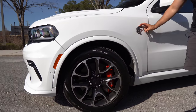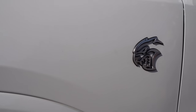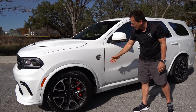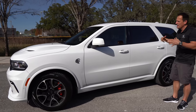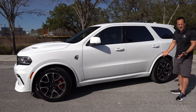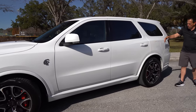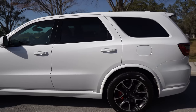Going down the side, no Hellcat is without its badging — this is another thing people love to get tattooed. Color matched mirror caps. Going down the side, it's pretty much your same Durango you've seen over the years — it is that three-row SUV. I personally wish you could option it without the three-row and just add that extra seating capability if you need it. As we work towards the rear, same size and width of the wheel and tire setup to keep you planted.